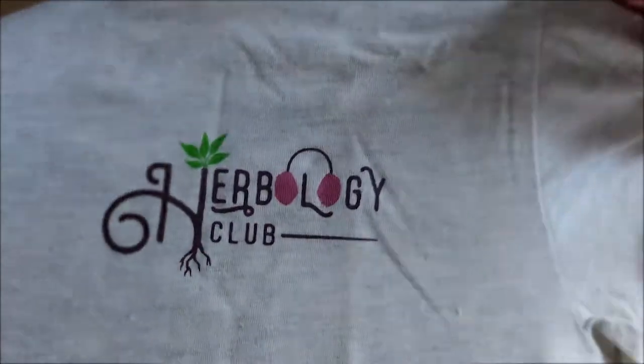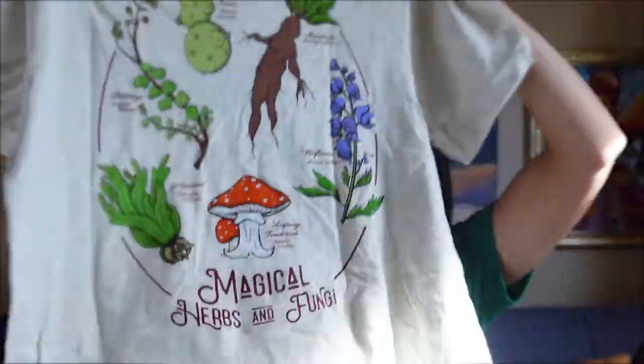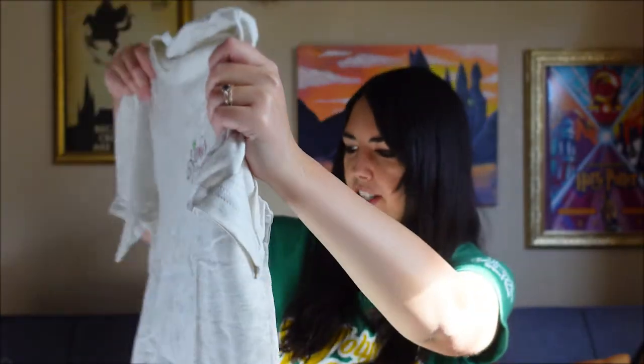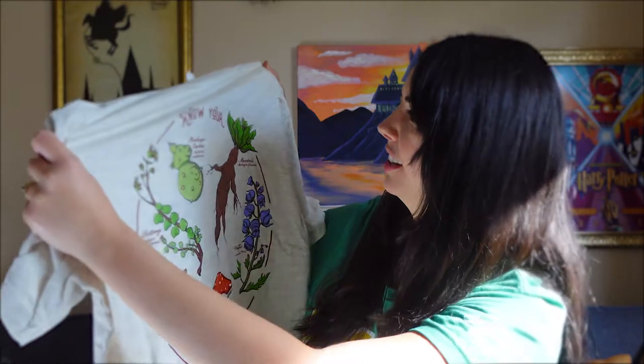We have a shirt. On the front it says 'Herbology Club,' and then on the back there's all this stuff. It says 'Know Your Magical Herbs and Fungi.' We have Stink Sap Cactus, Mimbultonia — Neville's favorite — Mandrake, Mandragora, Aficionarium, Dittany.